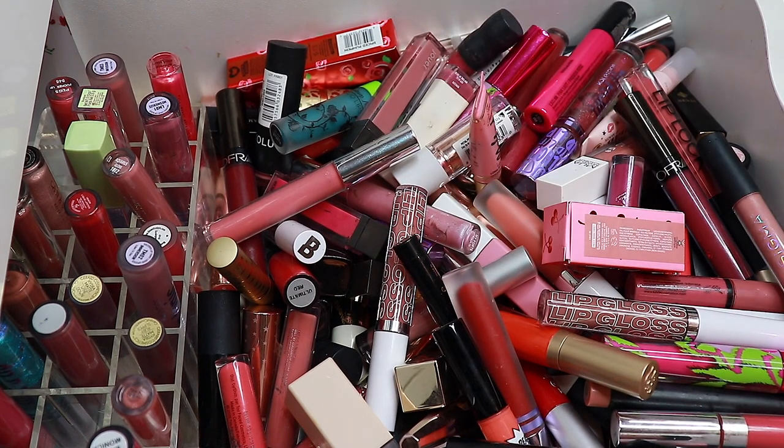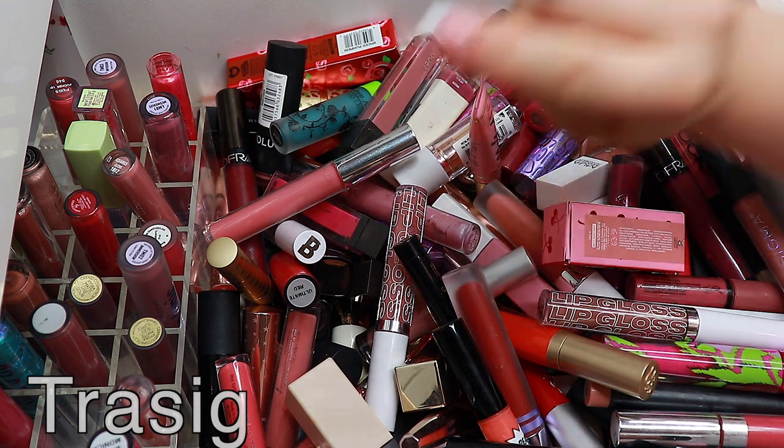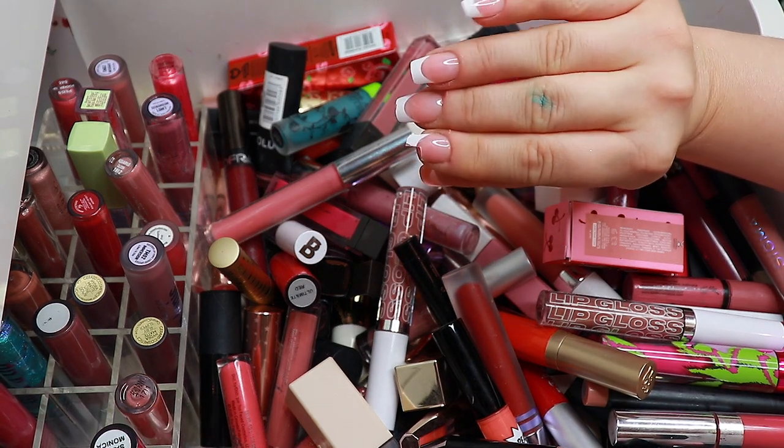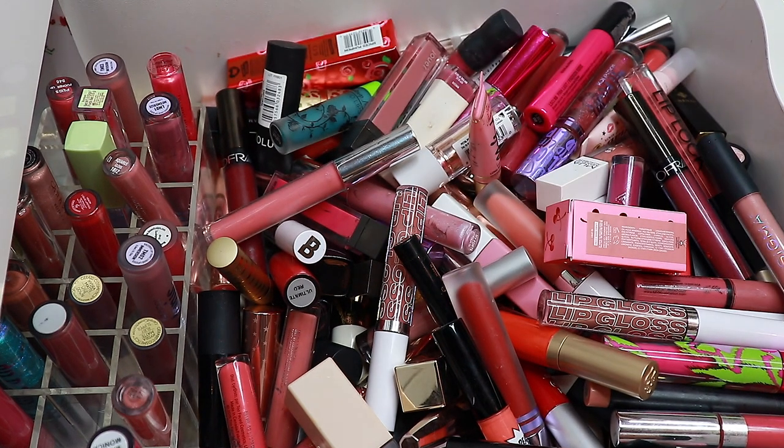Hi friends, welcome back to my channel and today's video. Today's Swedish word is 'broken,' which in Swedish is 'trasig.' I just broke my nails when I was fixing the tripod, but that is not going to stop me.